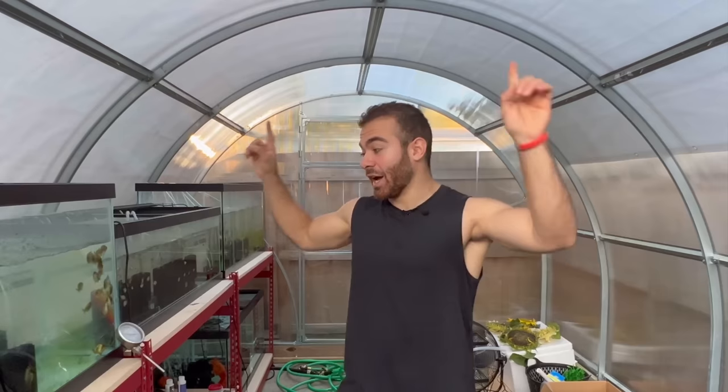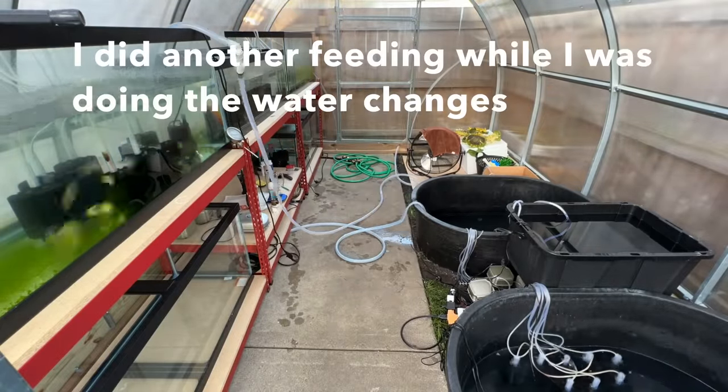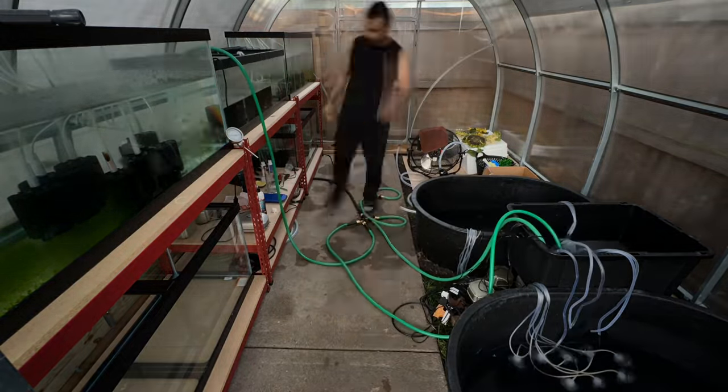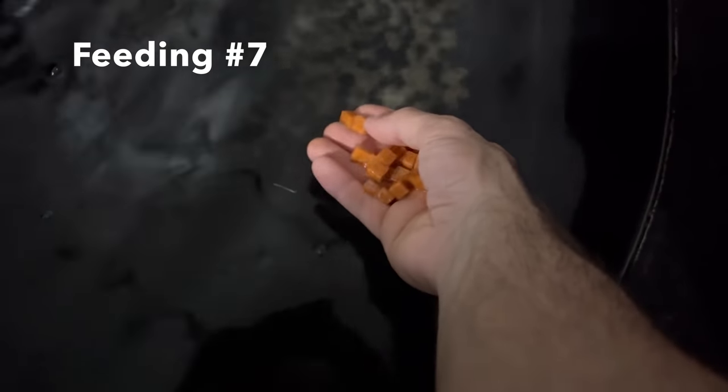It is now 7:20 PM. I went to the gym, just finished dinner — those burgers and strawberries were amazing. Now I do have to do a feeding, but I'm actually going to be doing water changes on all the baby tanks first. It's now 8:30 PM — I have finished my second round of water changes. I think I've fed these guys like six or seven times. I've got 16 brine shrimp cubes in my hand — I'm going to give eight cubes per tub of baby fish.